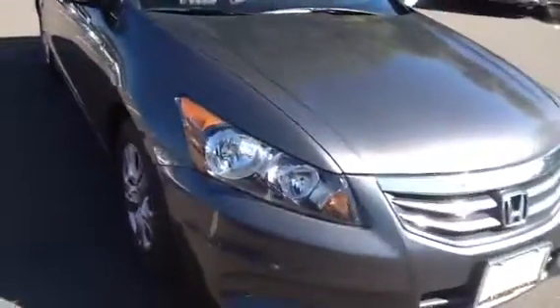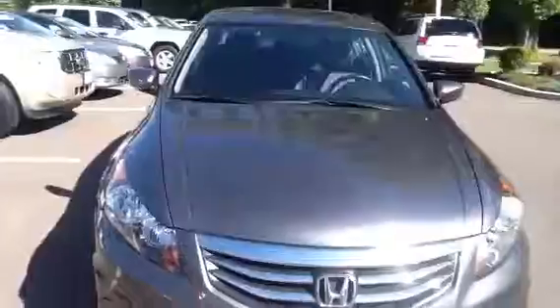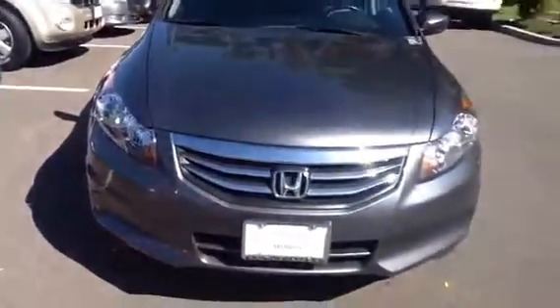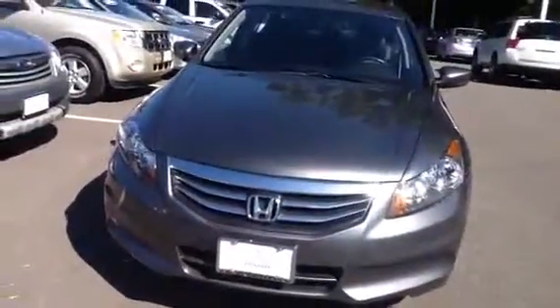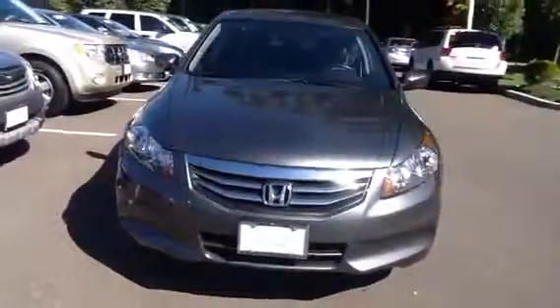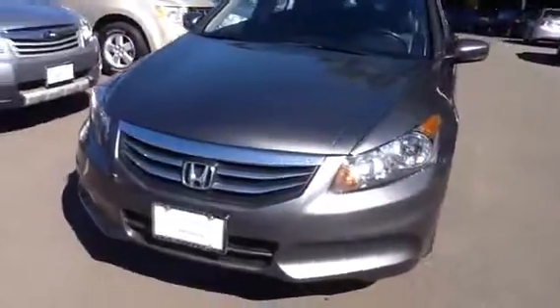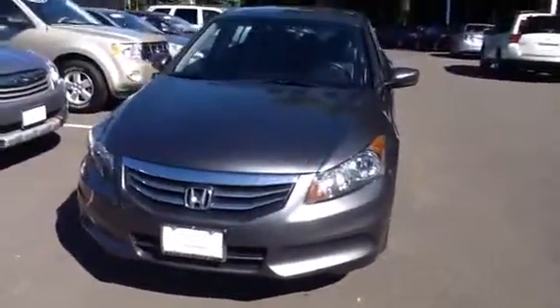I also want to go around the vehicle and show you it's in magnificent shape. It's a certified pre-owned car, so you get the 150-point inspection with the certified pre-owned warranty, which is 12 months, 12,000 miles. There's also a limited bumper-to-bumper and a 70 or 100,000 mile powertrain warranty — all included with the price of the vehicle.